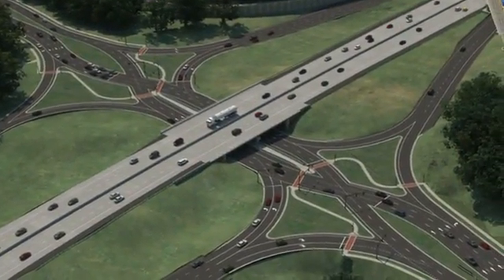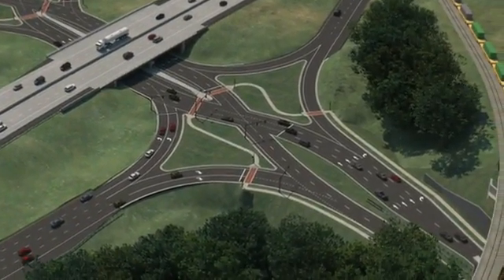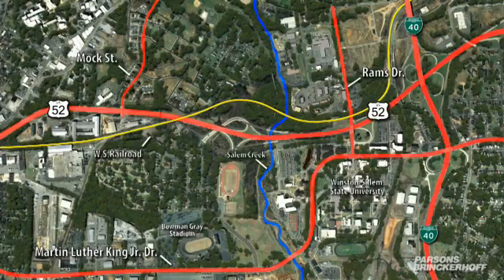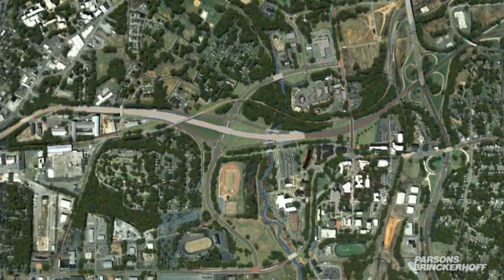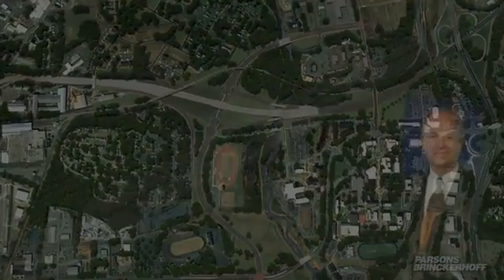In November 2013, the design-build team of Blythe Construction and Parsons Brinckerhoff broke ground on the North Carolina Department of Transportation's Salem Creek Connector Project. The project will add a new 1.8-kilometer four-lane divided arterial through Winston-Salem, extending from Martin Luther King Jr. Drive to Rams Drive, providing a direct connection to U.S. Route 52 and to the city's revitalized downtown.